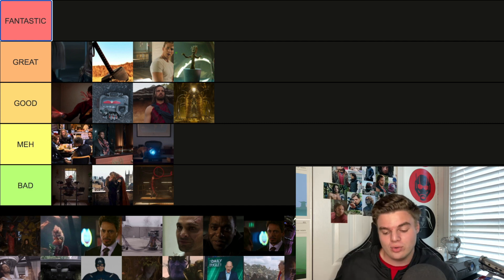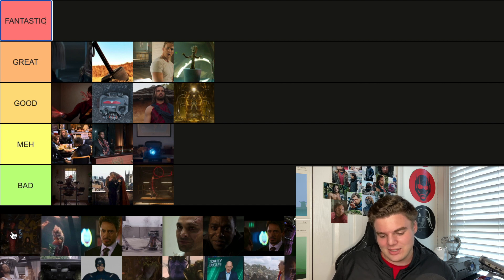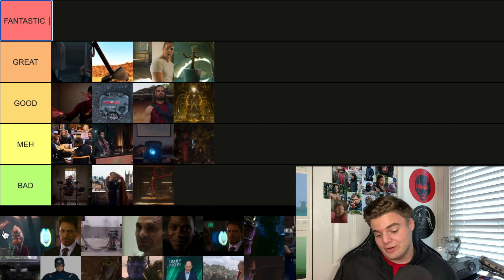Another post-credit scene from Guardians 2 shows Sylvester Stallone's crew possibly assembling — they could appear in another Guardians movie. It's cool that they've got an almost all-star cast for that, but at the same time, do I care? Not really. I'll go Meh.